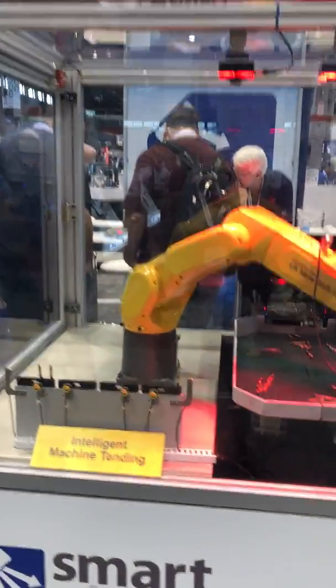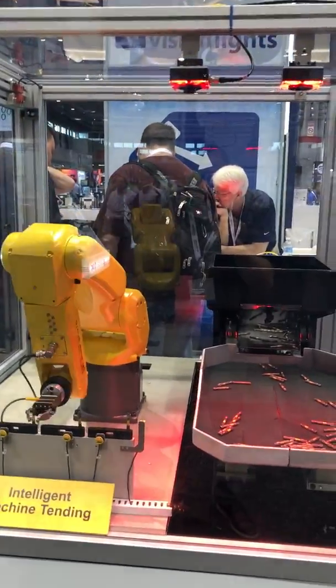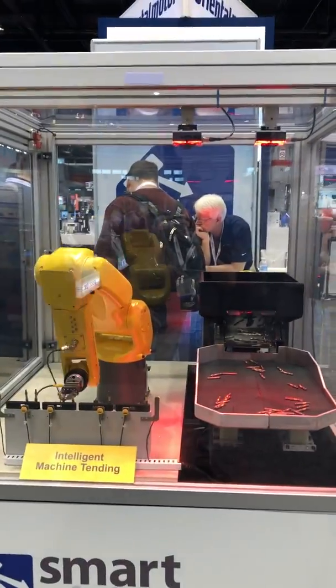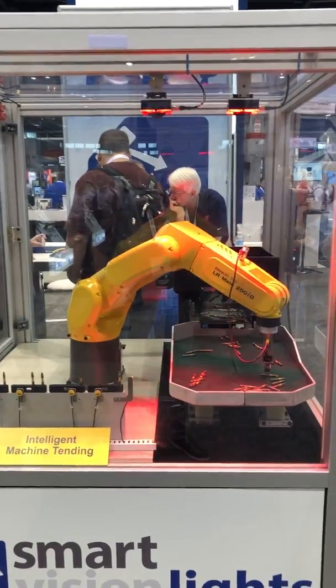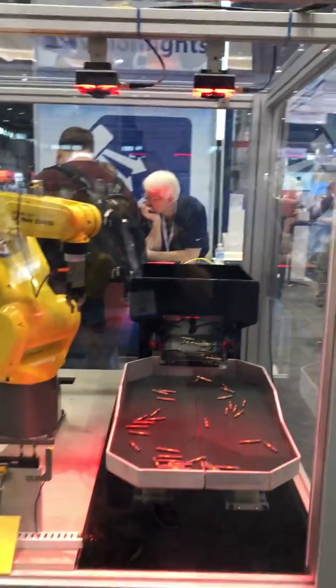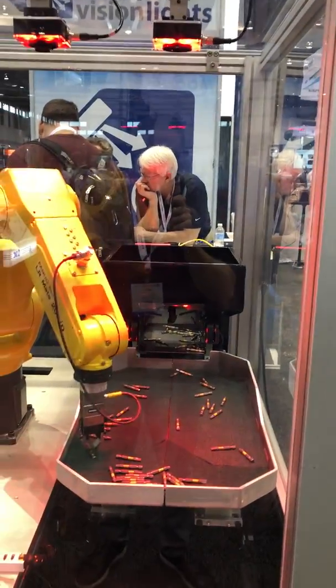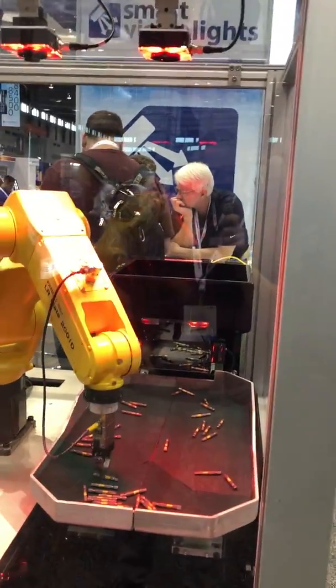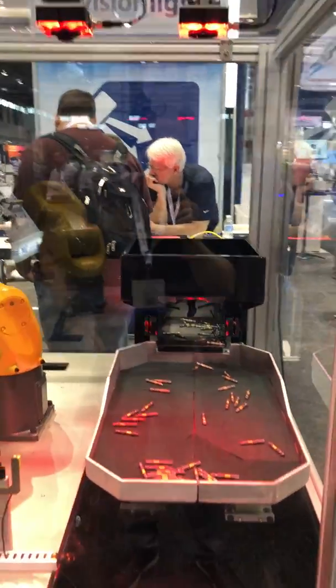Here we are at Automate 2019. This is Matt Van Bogart with Smart Vision Lights. You're looking at a demo cell on loan from our partners over at FANUC. What you have here is a Graco feeder and shaking table, as well as one of the FANUC multi-axis robots.